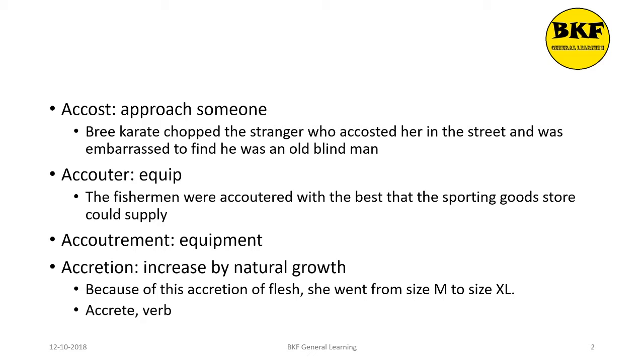Our next word is accouter, which is a verb. Again, it means to equip. Here's a usage: The fishermen were accoutered with the best that the sporting goods store could supply.